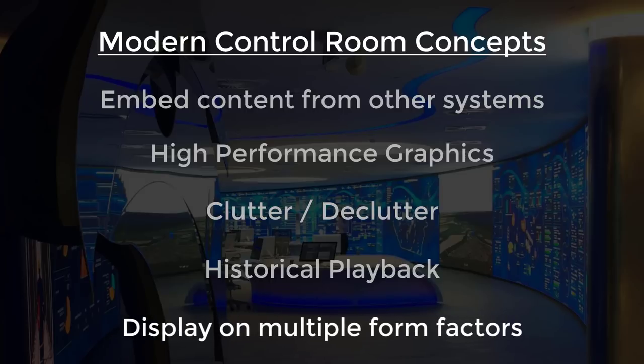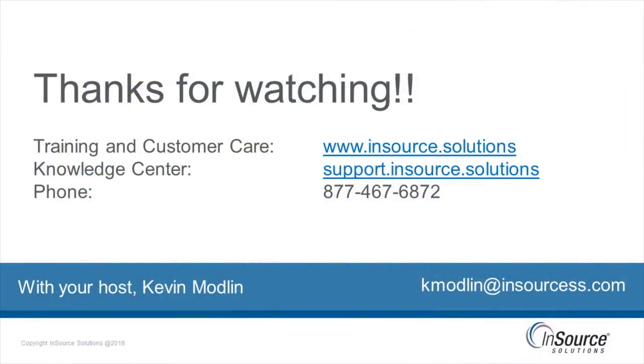Thanks for watching this video. If you've got any questions about the content or would like to talk more, feel free to reach out at any of the methods on the screen. Thanks again.